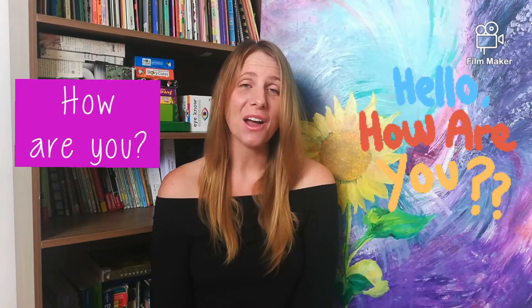Hi students! Good morning, good afternoon, and good evening. How are you? I hope you are all very good. Welcome to our fourth video in the series all about houses.